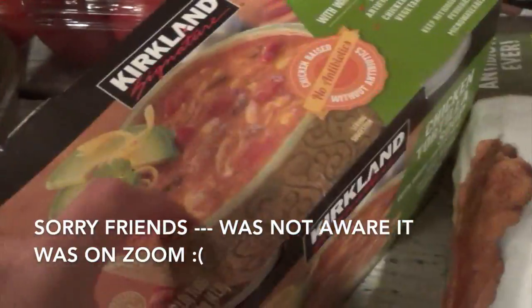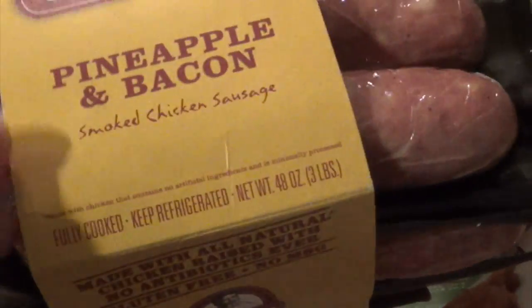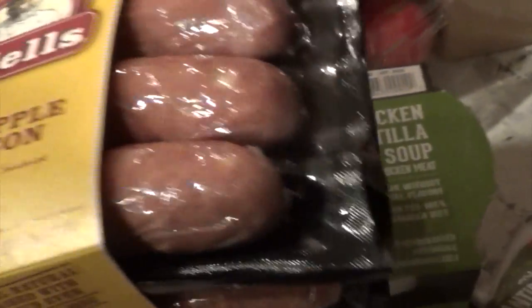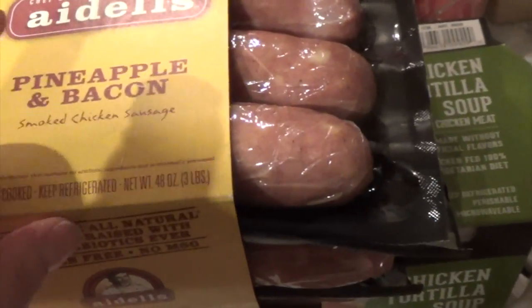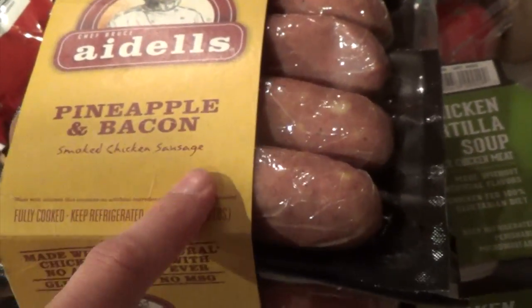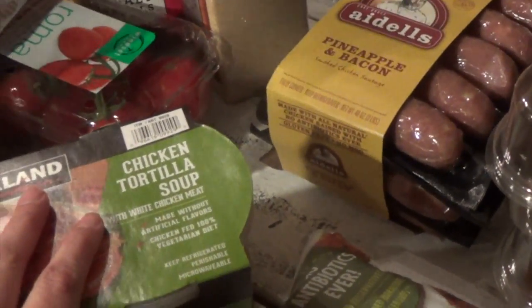I also like this when my avocados are ripened — I'll dice them up and put them on top and it tastes really good. Then this is one of our favorite sausages over at Costco — I think it's $7 for three separate packages. This one is the pineapple and bacon. We also get the smoked apple one, which is really good, and there's a jalapeño one that's great too. We try to get those varieties especially during spring and summer when we're always grilling.